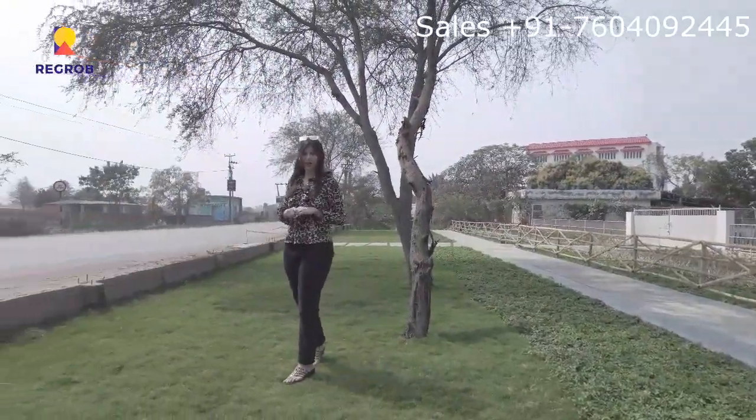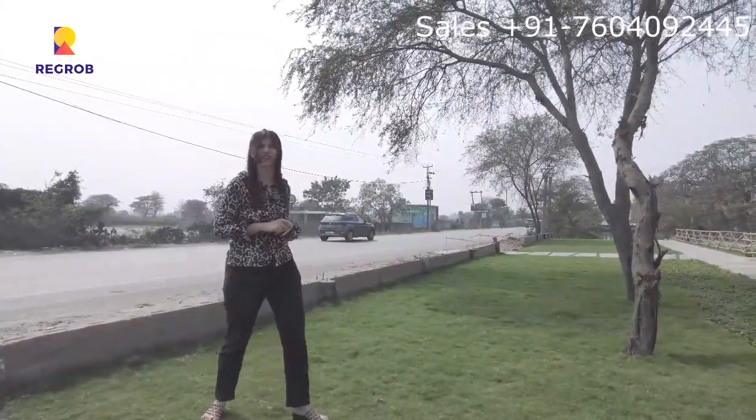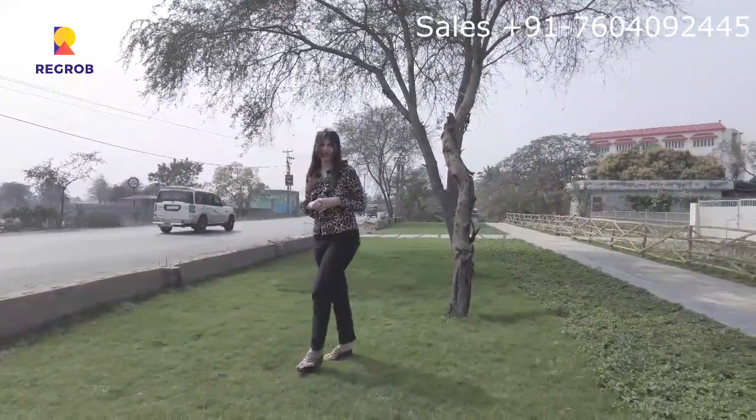Hi everyone, good morning! I am Aparajita Molik and today I am here to showcase one of the finest projects of the town — DTC Capital Rajarhat. Let's go inside.